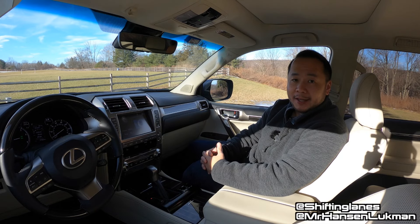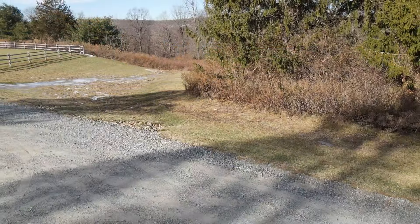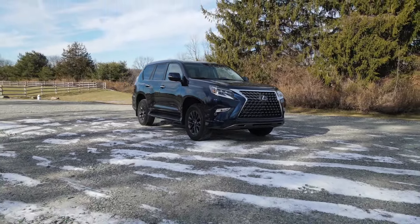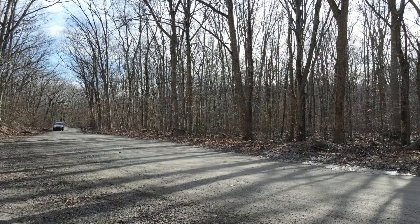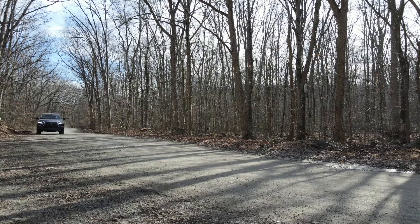Hey, how's it going everyone? Welcome to Shifting Lanes. My name is Hansen. Thank you so much for tuning in. For this video, you find me sitting in the 2021 Lexus GX 460, and I want to share with you my likes and dislikes about this luxury midsize SUV so that you have a better idea before you buy.